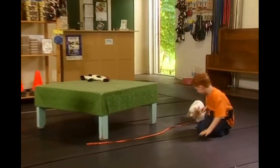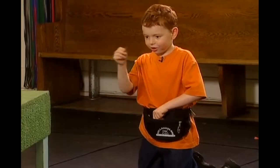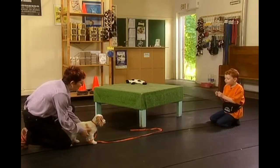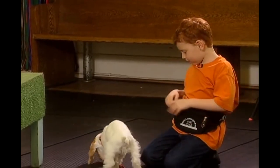He can't find it. There you go. Yardley, come. Good boy. Let's try that again. Yardley, look what I've got. And call him. Come on, Yardley, come on. Give it to him. You got it.